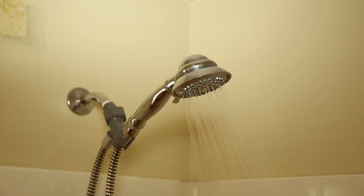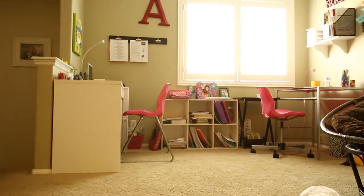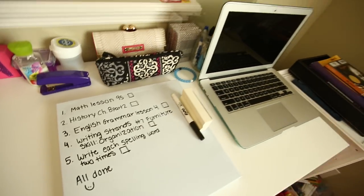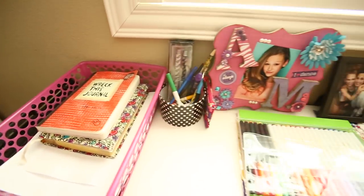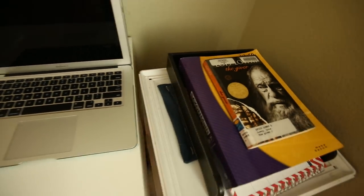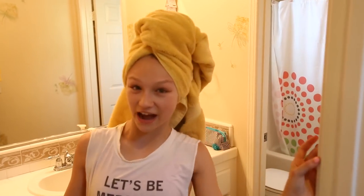Time to take a shower. Bye. I'm back — I just got out of the shower, and now I'm going to blow dry my hair.